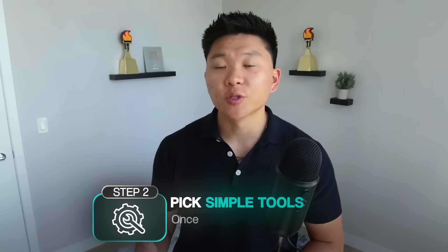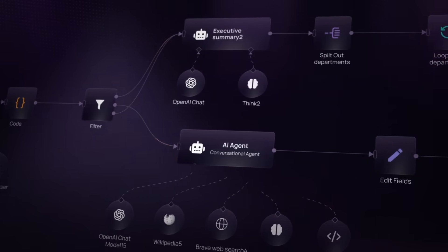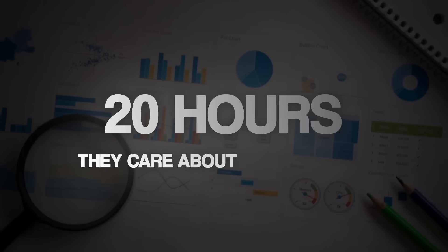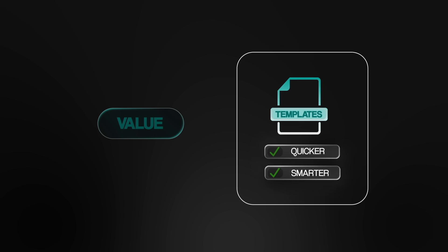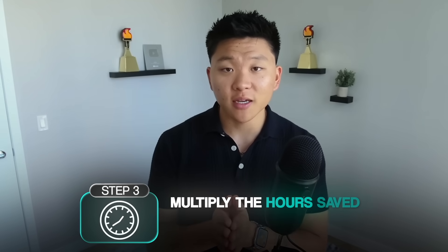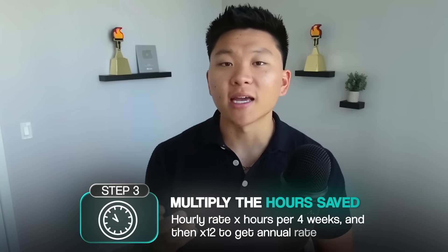Number two: pick simple tools. Once you've identified the problem, the tools are just the way you solve it. For 90% of use cases, simple building blocks like N8N, vector databases, and an AI model or two will get the job done. Don't overcomplicate this step. Many freelancers underprice because they think in terms of technical effort — clients don't care if it takes you two hours or 20, they care about the outcome. Selling workflows and templates may have worked when the space first started, but that's becoming commoditized. Leverage templates to build quicker and smarter, but the value is how you customize them to fit the client's needs. Step three: multiply the hours saved by the hourly rate by four weeks to get monthly savings, then multiply by 12 to get annual savings.